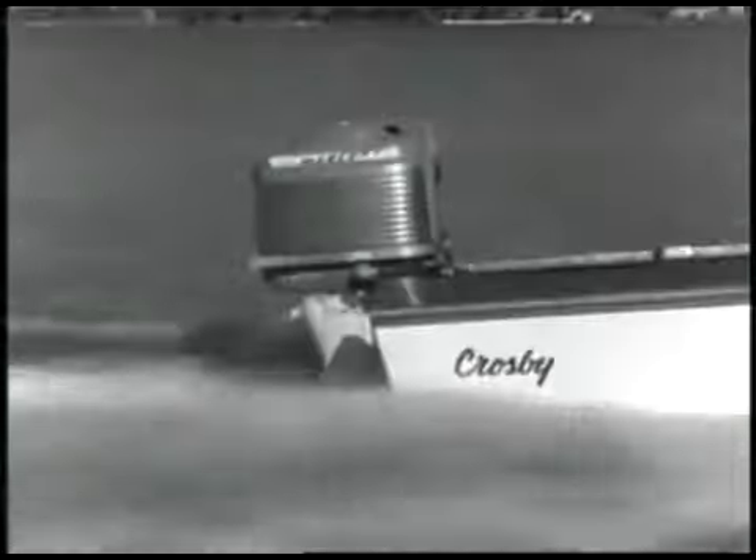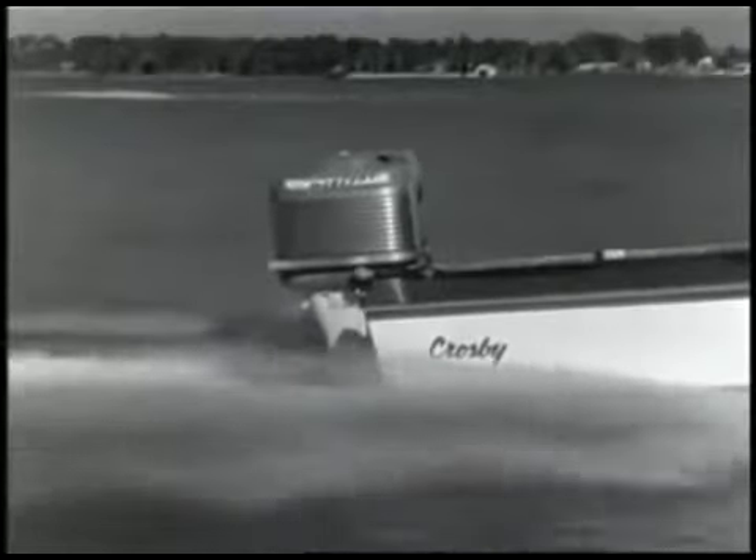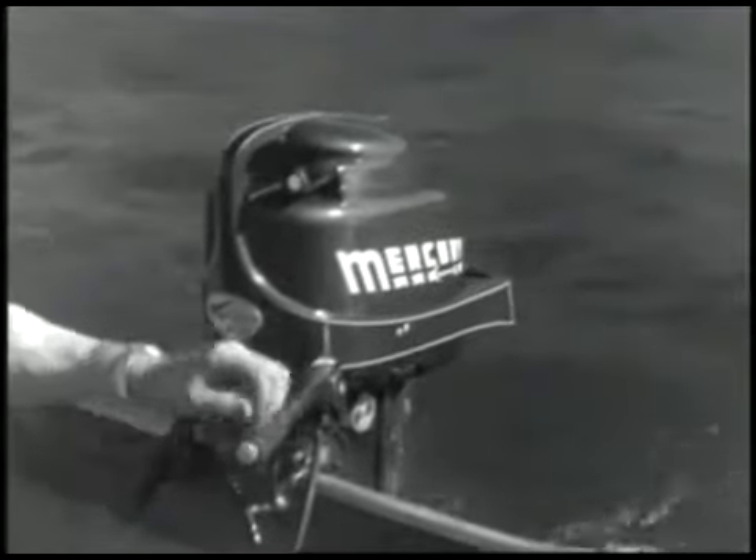Wow, not even a jolt like that stops a rugged Mercury. Stamina is built into every Mercury outboard. For you fishermen, here's the Mercury Mark 10 with special trolling lever — you can run it all day at super slow speeds.